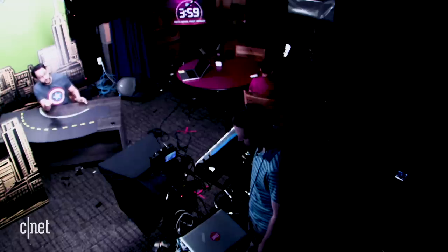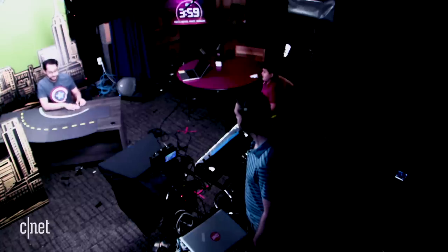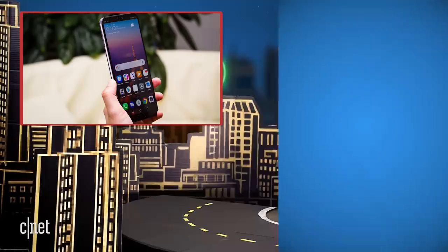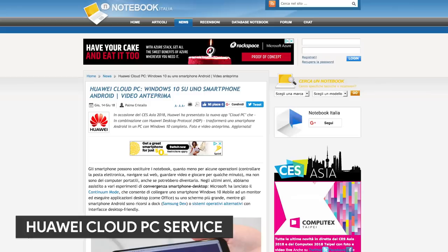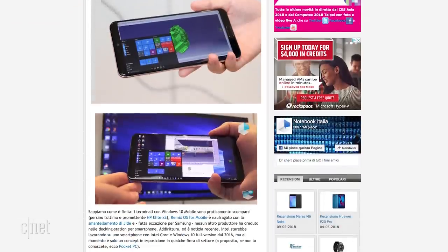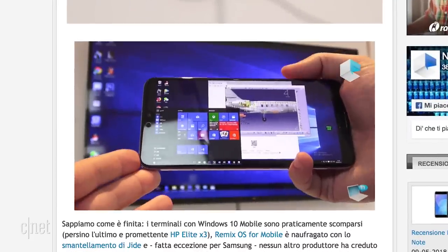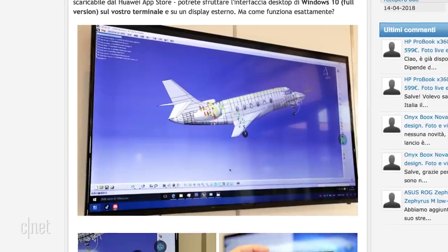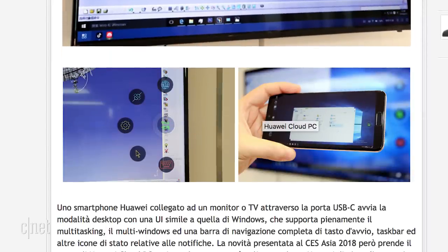Next up, Windows Way. Wait, we're doing Windows stuff now on the show? At CES Asia, Huawei showed off its Huawei Cloud PC service. Notebook Italia got some video of the feature in action. It gives Huawei phones the ability to access a virtual Windows 10 PC. When the Huawei phone is in a dock, you can have a more traditional desktop experience, and the virtual Windows PC can access the phone's local storage too.